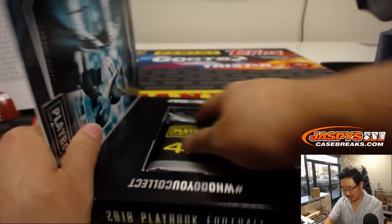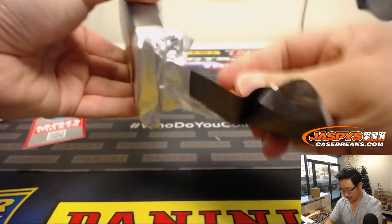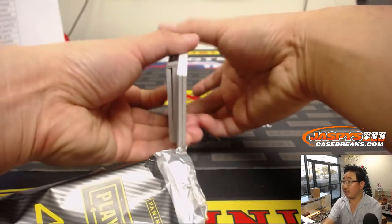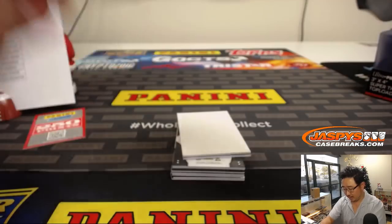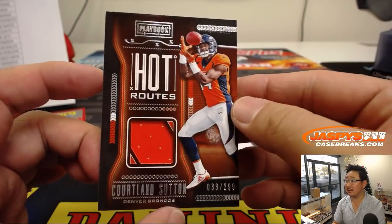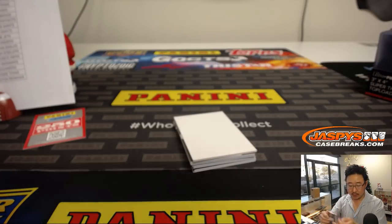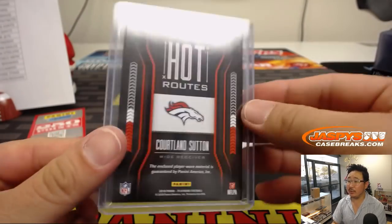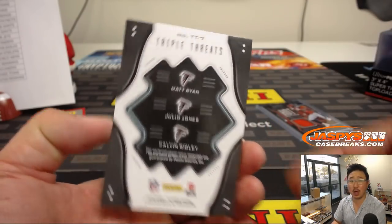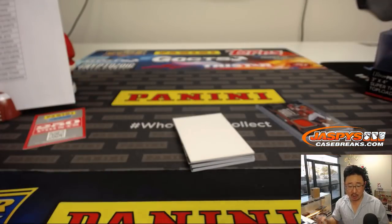Last box — good luck everyone. Coming up right after this will be Pick Your Team 2, which is already sold out, and Pick Your Team 3 and 4 in the store now. We've got Hot Routes Courtland Sutton, 33 out of 299 — that goes to Raiz Moreno for the Broncos. We've got Triple Threats: Matt Ryan, Julio, and Calvin Ridley, out of 25 — nice colors in the patches. For the Dirty Birds, Preston with the Falcons.